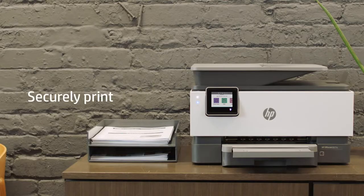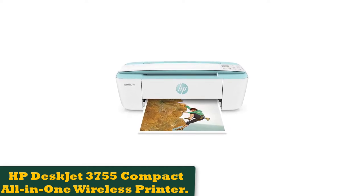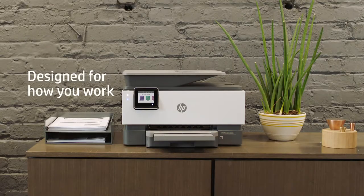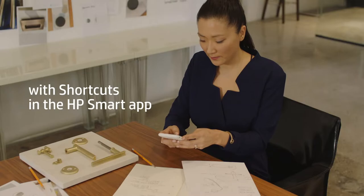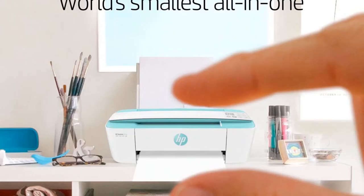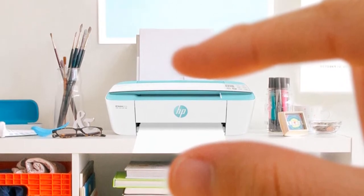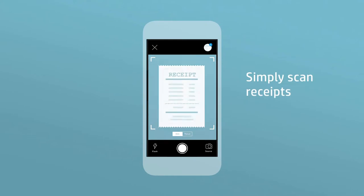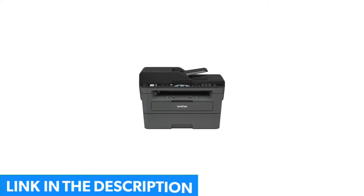Number 1: HP Deskjet 3755 Compact All-in-One Wireless Printer. HP's Deskjet 3755 replaces the company's Tango X printer on our list as a stylish and affordable printer suited for those who may not have frequent printing needs. The unique design makes it a stylish option for dorm rooms, shedding the black box design of its contemporaries in favor of a slim profile with a little pop of color, making it one of the smallest printers on the market today with solid print quality.